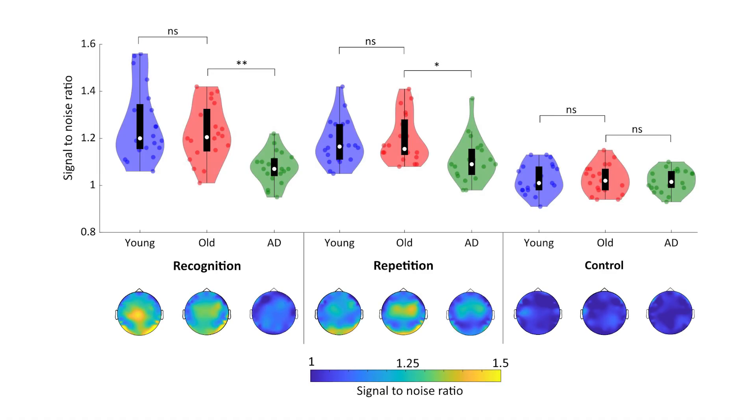Our results revealed that Alzheimer's disease patients showed significantly reduced responses to previously seen images, while there were no significant differences between younger and older healthy controls. This difference was present in both the recognition and active control conditions, while there were no differences between the groups in the control condition. This is the main finding of our study and demonstrates that Fastball provides a novel marker of memory impairment in Alzheimer's disease.